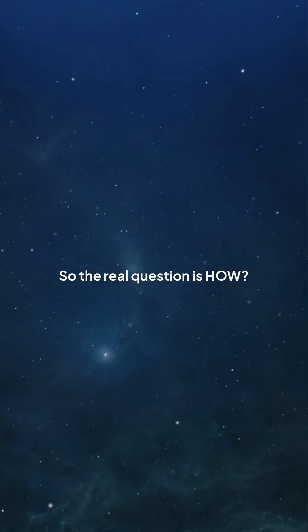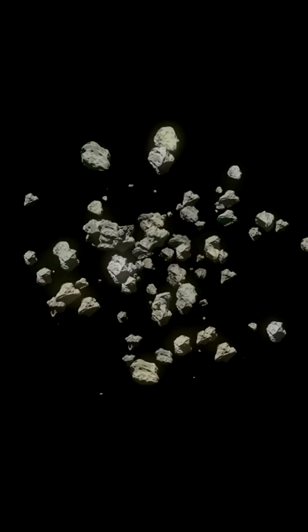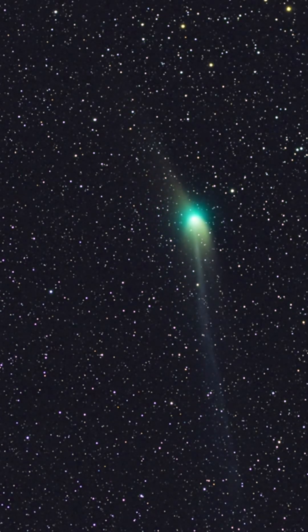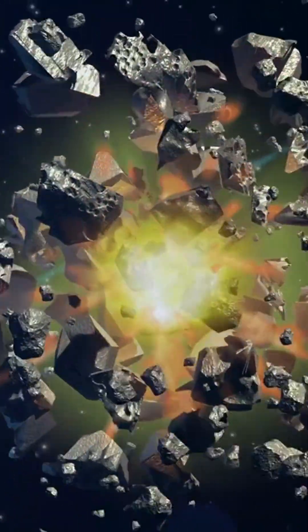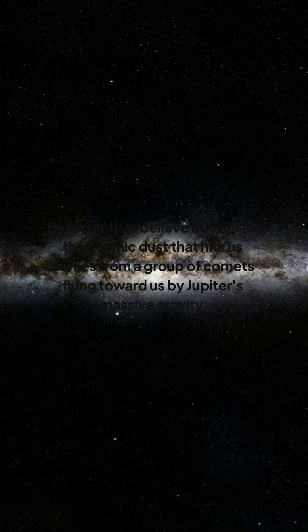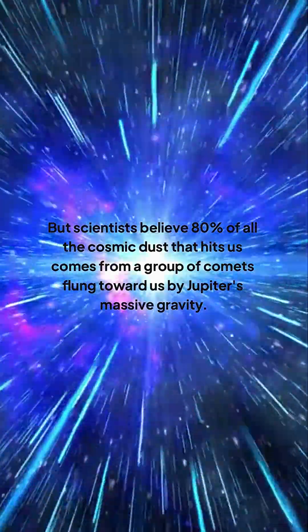So the real question is: how does this dust survive a fiery plunge through our atmosphere, and what does it mean for us? The story starts in our solar system. This dust comes from comets and asteroids, which are ancient leftovers from when the planets were born. Comets are like giant dirty snowballs that shoot off a trail of dust as they get close to the sun. Asteroids also make dust when they smash into each other, but scientists believe 80% of all the cosmic dust that hits us comes from a group of comets flung toward us by Jupiter's massive gravity. Once a piece of dust breaks free, it starts a long, spiraling trip toward the sun, pushed by solar winds.